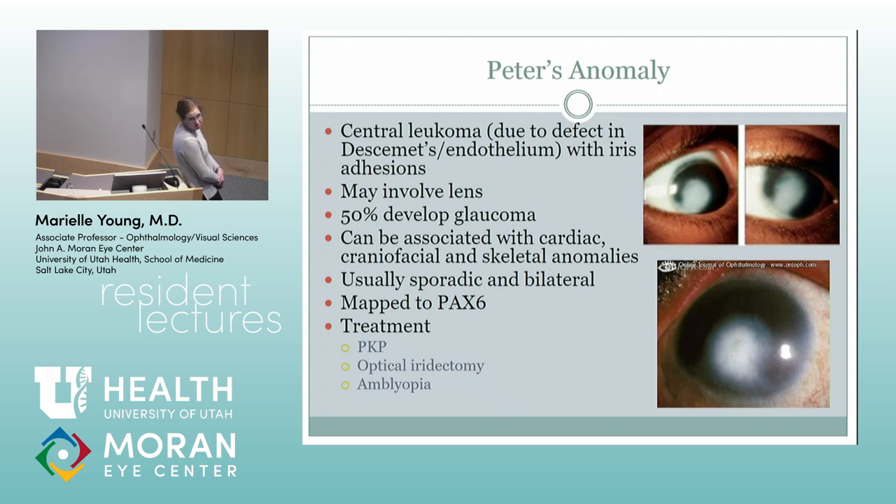A question arose about neovascularization in Peter's. I just had a little kid in the NICU with what looked like Peter's, but they had superior neovascularization, so it was more likely sclerocornea. I don't think Peter's usually has neovascularization. I've had a lot of kids where I didn't initially realize it — kids who just get a funny opacity right in that area — and you kind of realize it's just a mild Peter's.